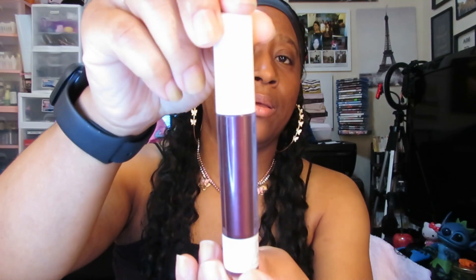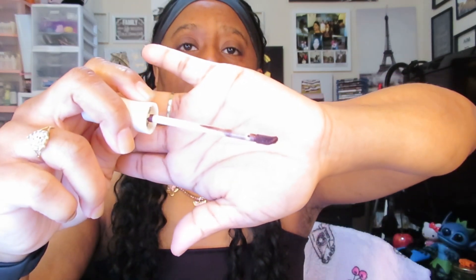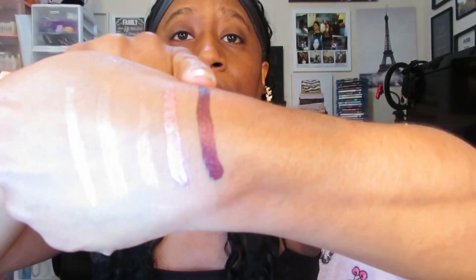I can see the name of this next one — it says Heat. Look at that applicator! It's very beautiful, went on very smooth, definitely creamy. It's like a burgundy color, it's really, really pretty and very dark. These pigments are on point.